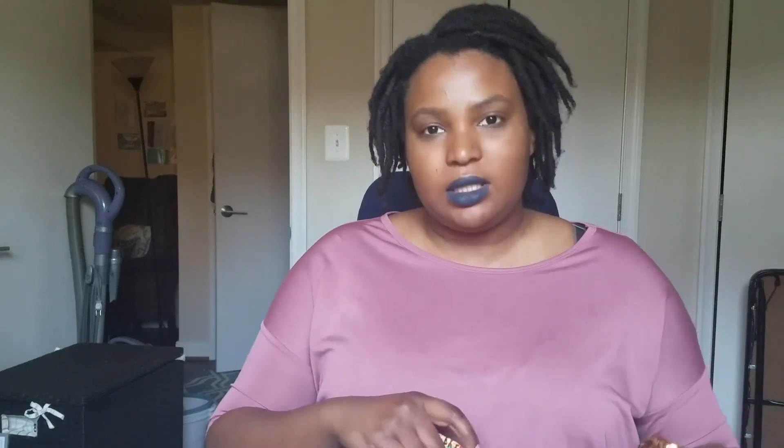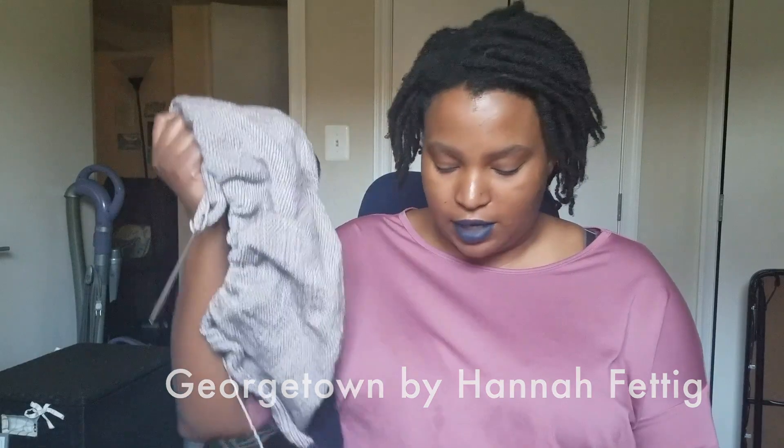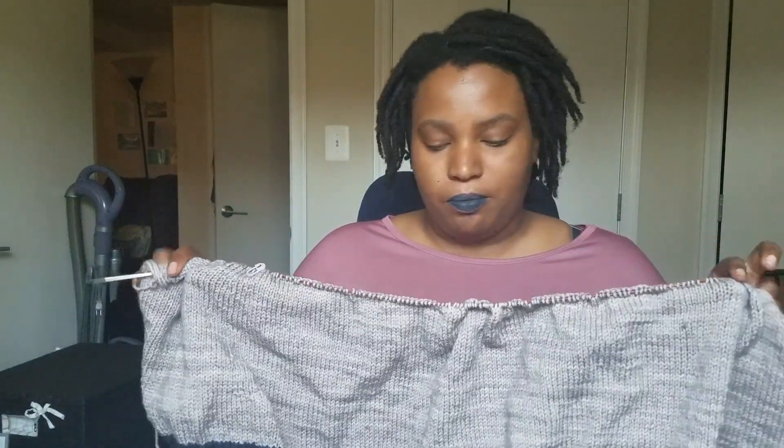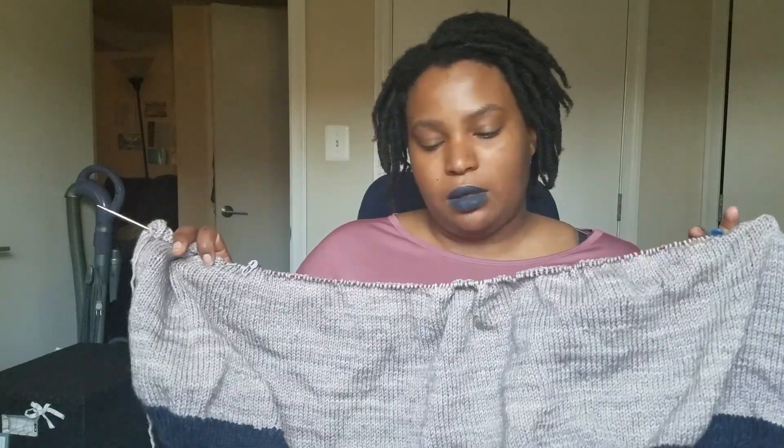There are no finished objects this week. There could have been, but I have been working on my sweater, which I actually did end up frogging and restarting. This is the Georgetown Cardigan by Hannah Fettig, and I'm knitting it with Malabrigo Rios in the Pearl and Paris Knight colorway. Last episode I was talking about how I realized I was knitting the seamed version instead of the seamless version, and I wasn't sure if I wanted to rip it out. The main reason I did is that there's no real construction reason why it needs to be seamed, which is why there's also a seamless version.